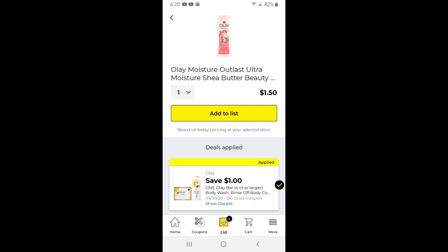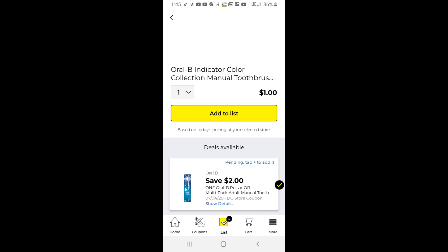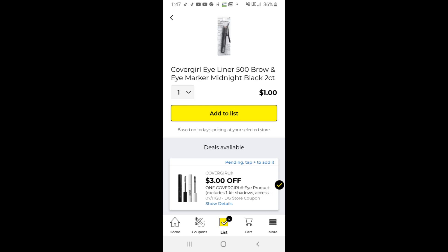Most of these will be a dollar or less, a few two dollars or less. This is actually the two-pack of Olay soap — it says it's a body wash but it is not — and it makes it just a dollar fifty for the two-pack of Olay bar soap. On this coupon here, the Oral-B indicator is for the two-pack making them a dollar. We also have another dollar off coupon making the single Oral-B just a dollar.